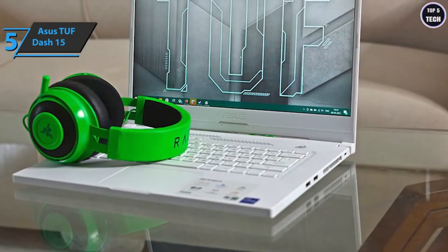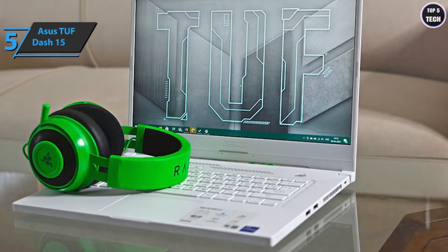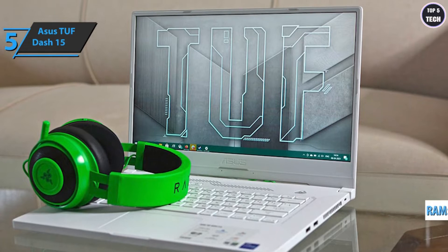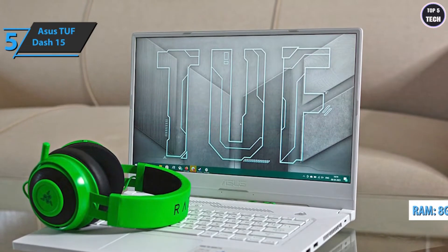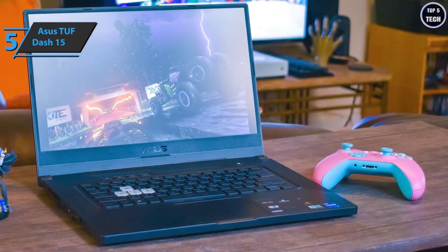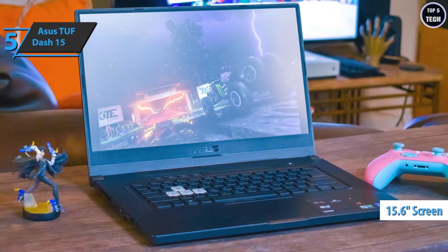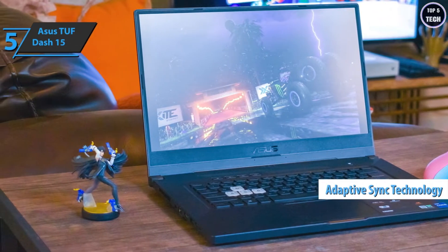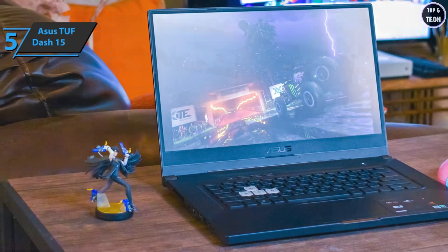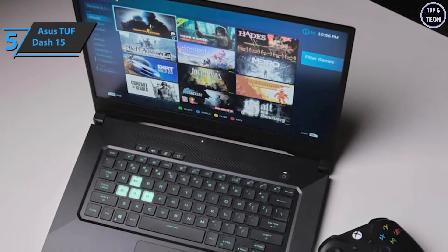The cover can be easily removed after unscrewing the star screws to change the SSD or RAM module, improving upon the onboard 8GB of DDR4. The laptop is quite comfortable and easy to transport, weighing 4.41 pounds, with a 15.6-inch panel. It's a 144Hz model with adaptive sync technology, delivering full HD resolution of 1920x1080 in 16:9 format.